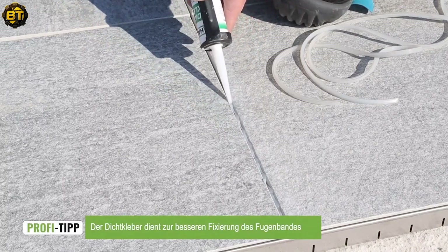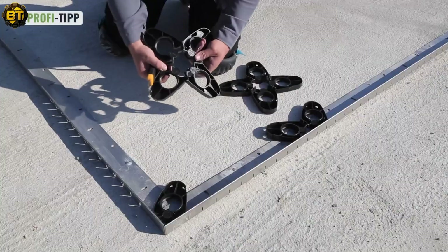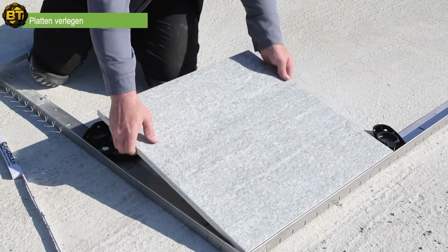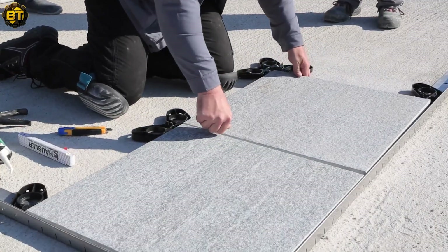Installation is hassle-free, as outdoor porcelain pavers can be easily installed on dry sand or gravel, providing convenience and efficiency. With outdoor ceramic tiles, you can elevate your outdoor areas with style and functionality, creating an inviting and durable space to enjoy for years to come.